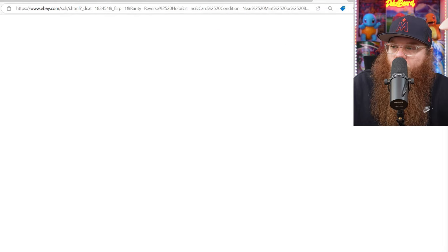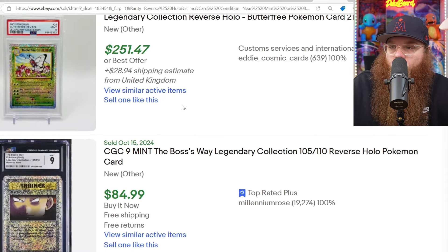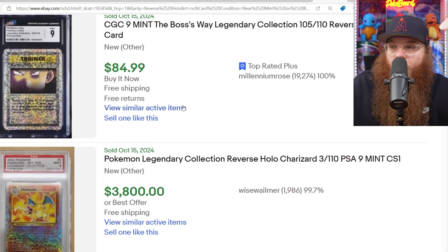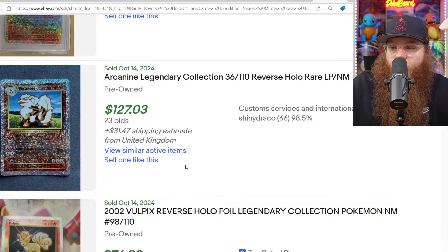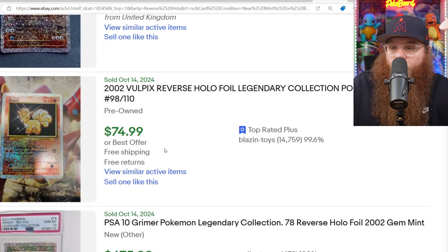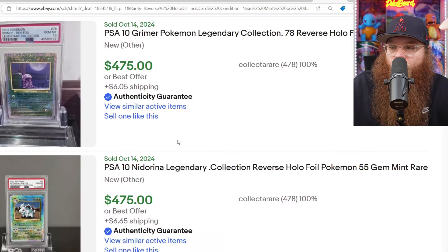That will be it for that set. Next we are checking out the Legendary Collection Reverse Holos — I only clicked Near Mint. We got a Butterfree PSA 9 for $251. We got a CGC 9 Boss's Way for $85. We got the Charizard here for $3,800 in a PSA 9. The Arcanine for $127 plus $30 in shipping, lightly played near mint. We got the Vulpix here near mint for $75.